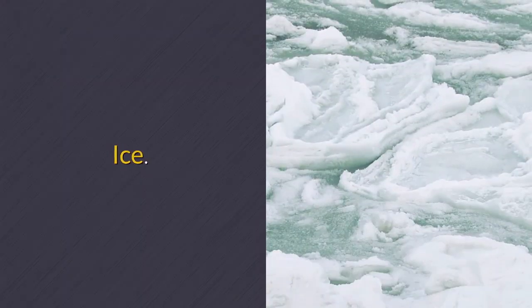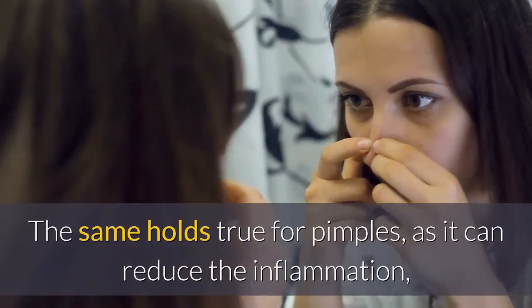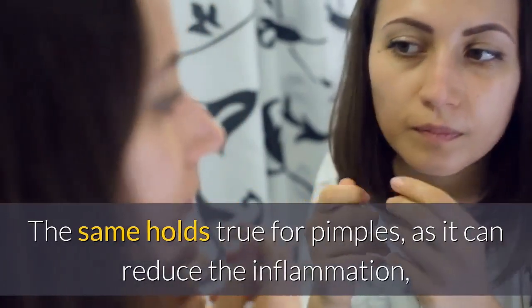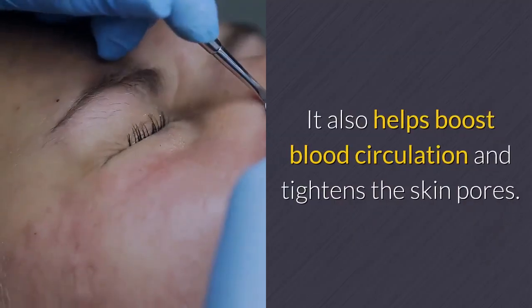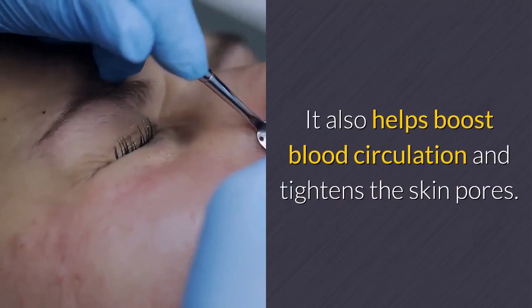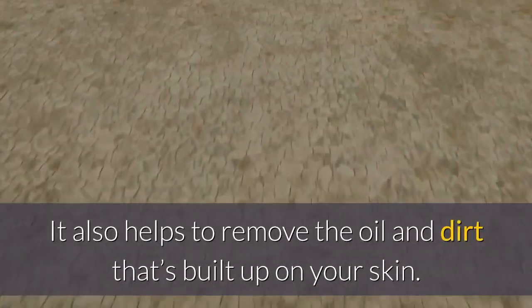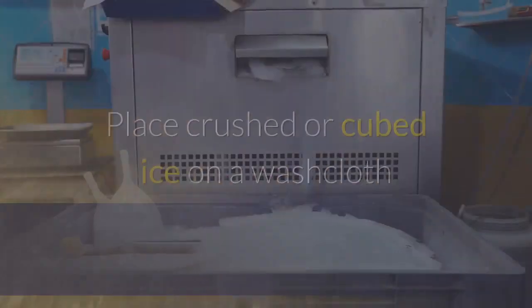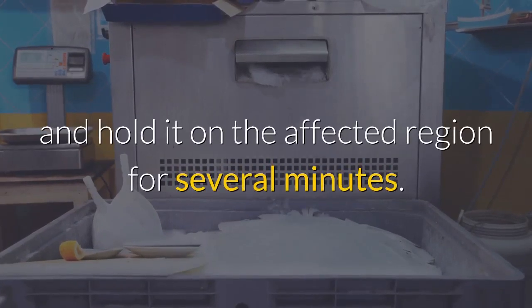Ice. You know that ice can reduce swelling when you hurt a body part. The same holds true for pimples, as it can reduce the inflammation, swelling and redness associated with pimples. It also helps boost blood circulation and tightens the skin pores. It also helps to remove the oil and dirt that's built up on your skin. Place crushed or cubed ice on a washcloth and hold it on the affected region for several minutes.